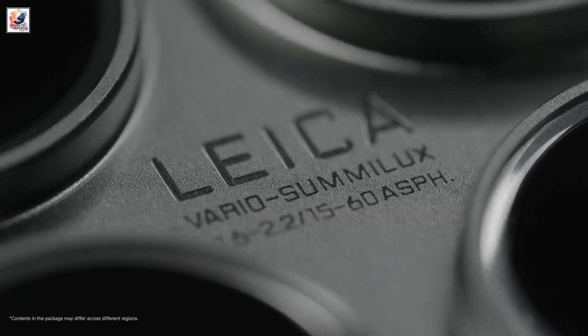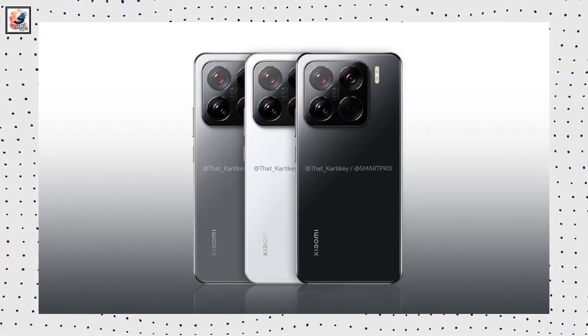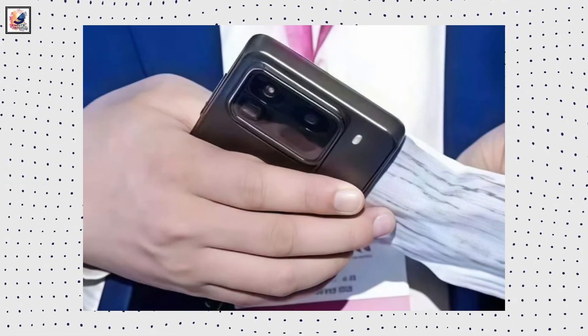Xiaomi unveiled the Xiaomi 15 and Xiaomi 15 Pro smartphones on October 20th at an event in China. We already see our first render of the Xiaomi 15 Pro, and now the Xiaomi 15 Pro leaks its first real-life image.